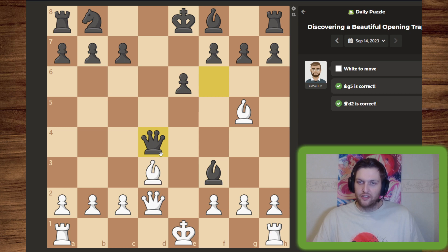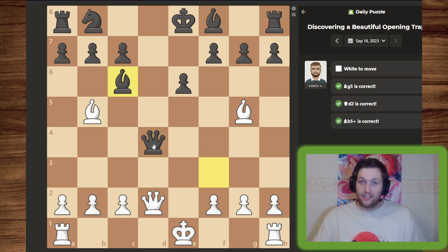They take the pawn. Now we could take the bishop, but instead of that why not create a trap? We give a check — they can't interpose with the queen because then the bishop would take — so they interpose with their bishop, allowing the pawn to protect it. But it does leave a weak queen, so we can take that.